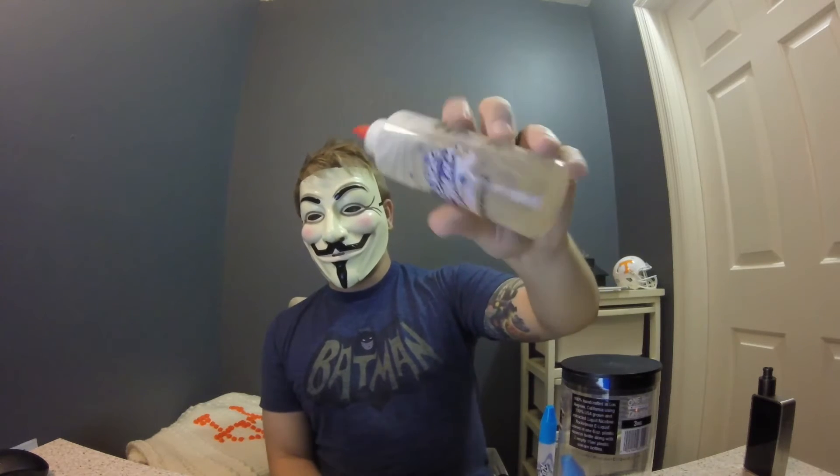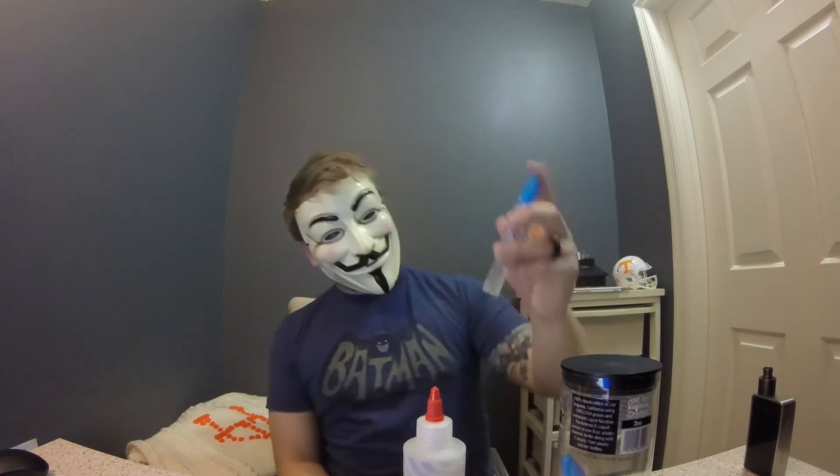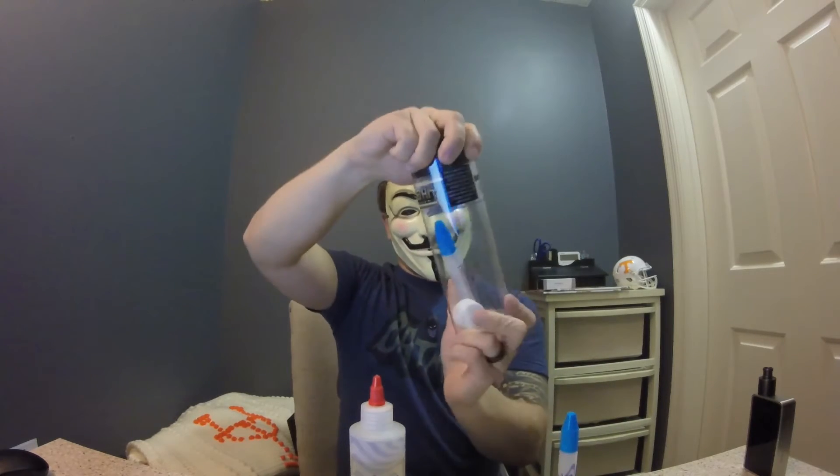It's 100% handcrafted in LA, with pure 100% USA-grown and extracted liquid nicotine. It comes in one 6-ounce or 180-milliliter plastic squeezable bottle along with two 15-milliliter plastic unicorn bottles with green caps. The caps on these are child-resistant, which is great.